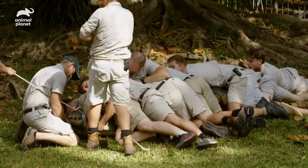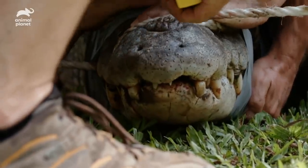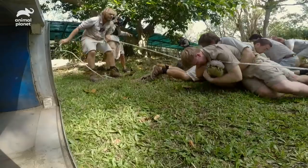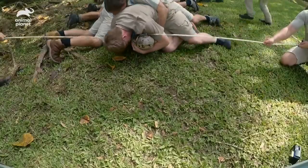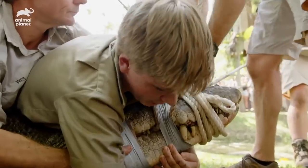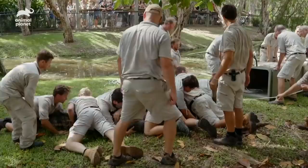Even though we've got all these people on him, we're holding him down — we're using all of our weight and all our strength, and he could still give us a bit of a go. Now comes the point where we're actually going to put him into the box, and this is a very crucial point. You're a big dinosaur, you. Toby's just looping the last few ropes on his head to make sure his jaws are secure.